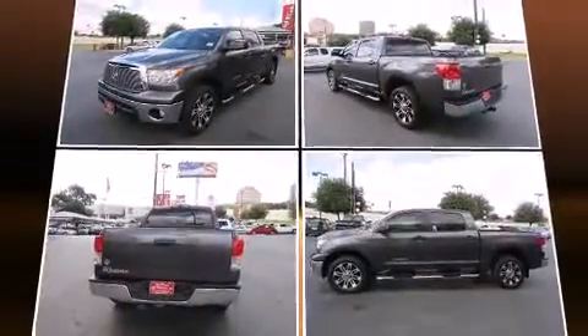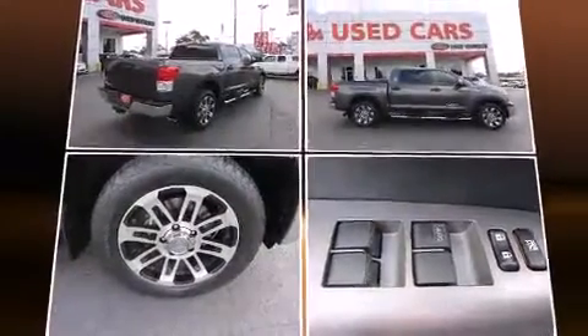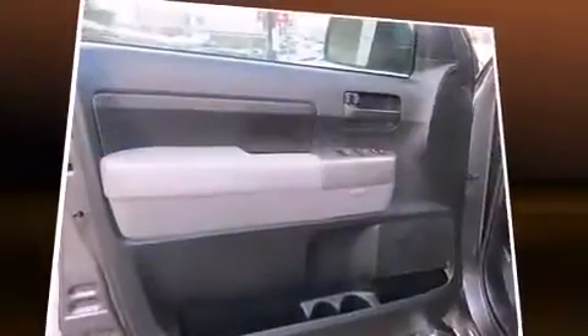Top features include remote keyless entry, variably intermittent wipers, an outside temperature display, power door mirrors and heated door mirrors, and cruise control.